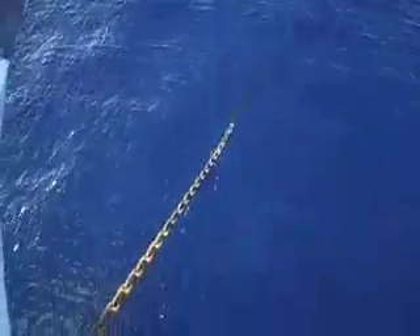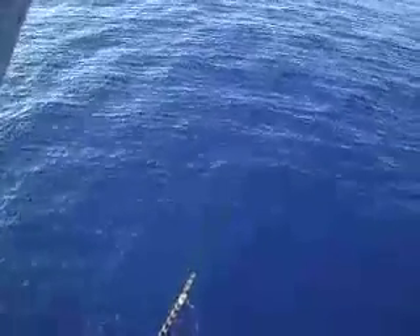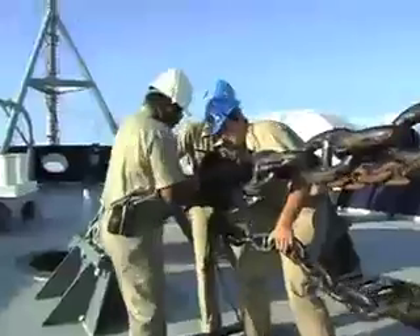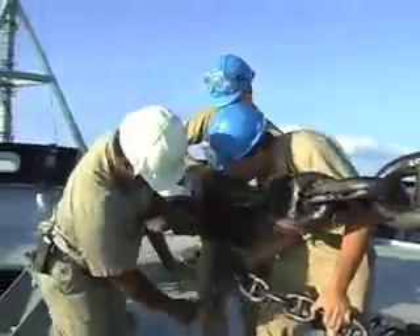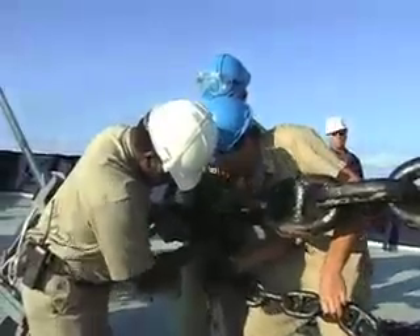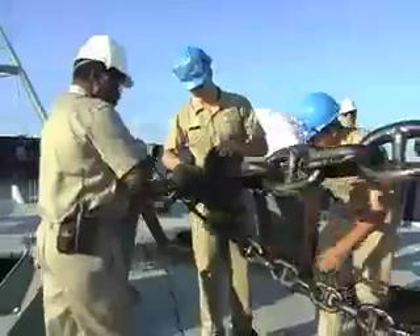Mr. Garcia, you're done up there at the bow. Go ahead and secure up there. We've just got the handrails up on the gangway, getting ready to swing the gangway out. We'll swing the crane around to pick up the platform.